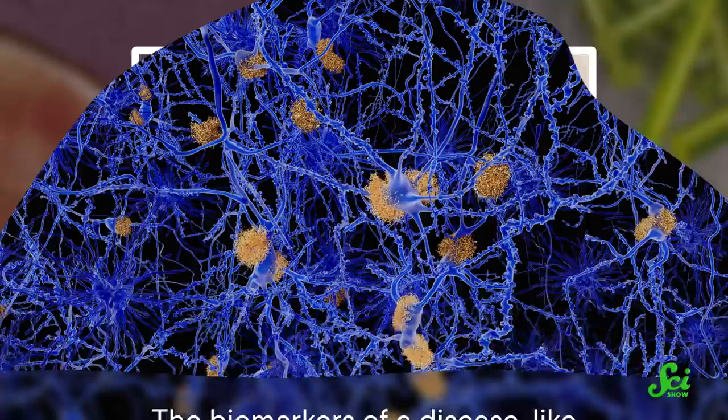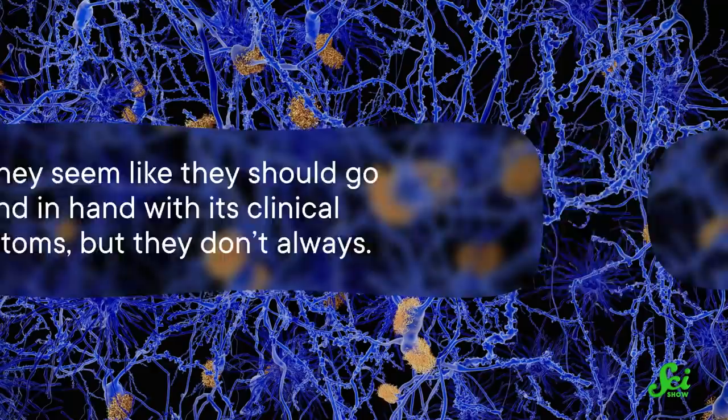But there's a problem. The biomarkers of a disease, like amyloid plaques, are meant to be objective measures of that disease. And they seem like they should go hand-in-hand with its clinical symptoms. But they don't always. And understanding that might make a big difference for how we approach Alzheimer's treatments going forward.